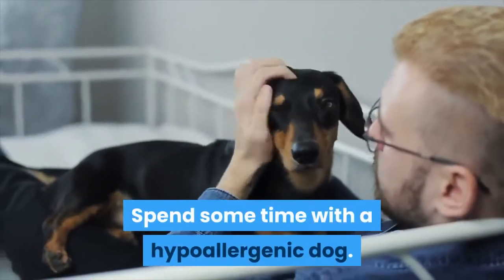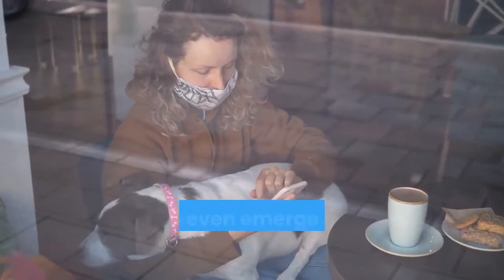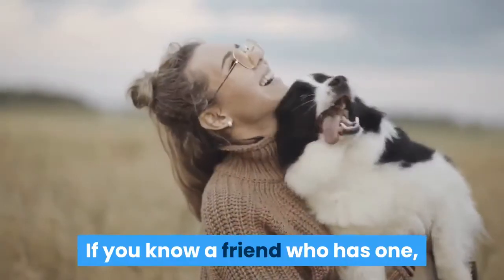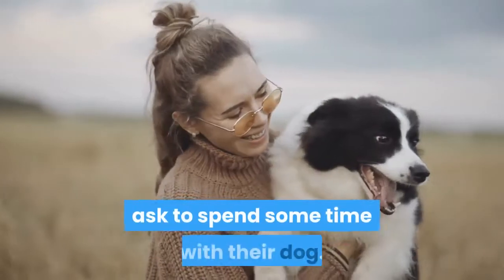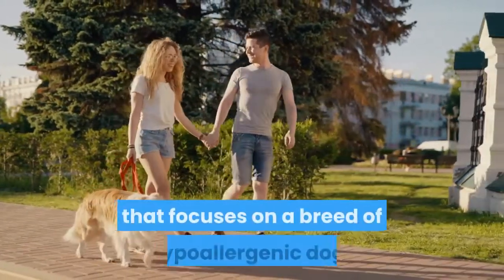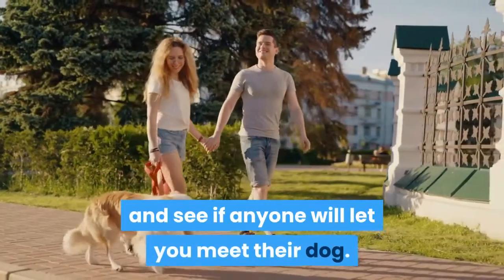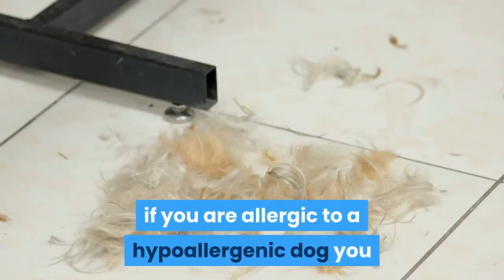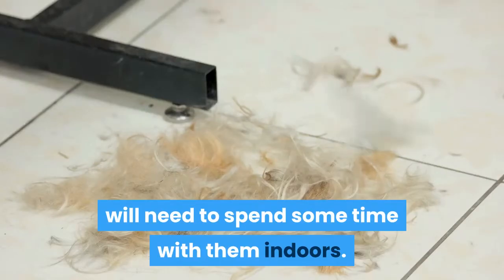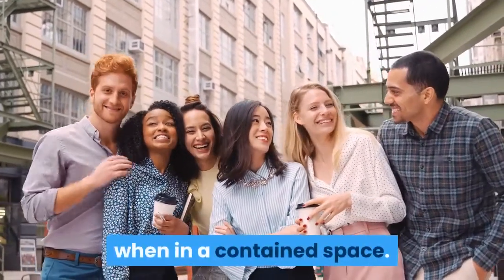Spend some time with a hypoallergenic dog. In order to see if your allergies are so strong that they even emerge around a hypoallergenic dog, you should spend some time with one. If you know a friend who has one, ask to spend time with their dog. You may even be able to contact a local dog club that focuses on a hypoallergenic breed and ask to meet their dog. To really test your reaction, spend time with the dog indoors, as being outside may not give you the full impact of allergens in a contained space.